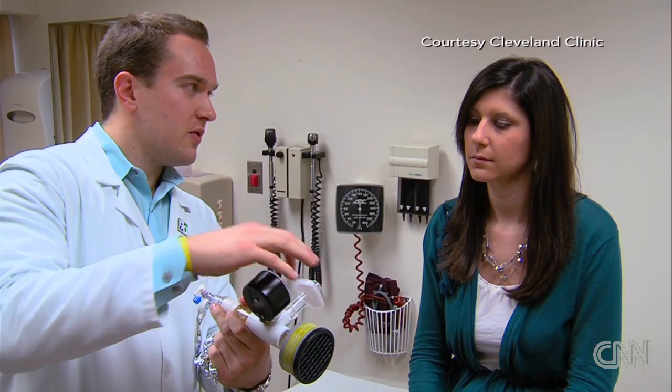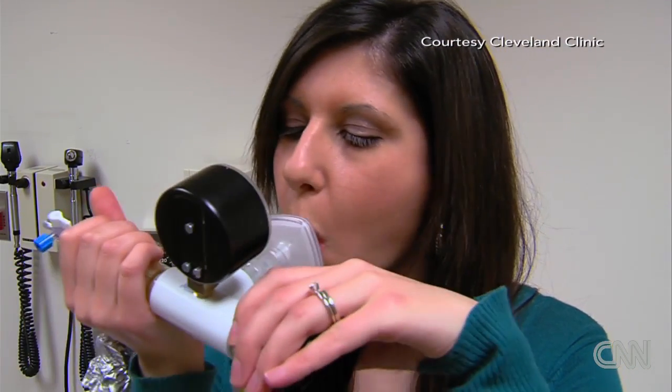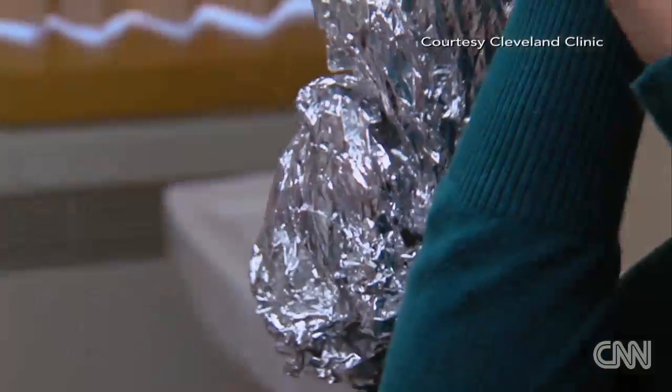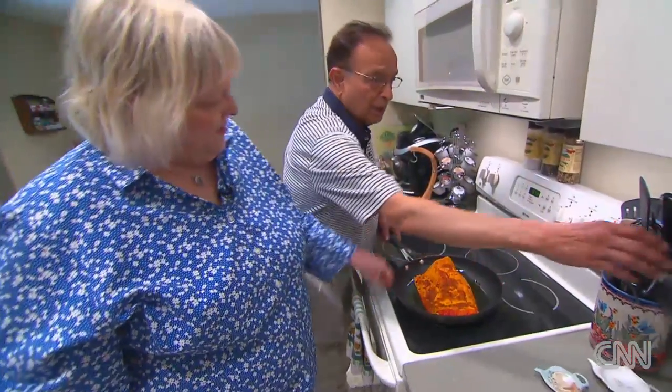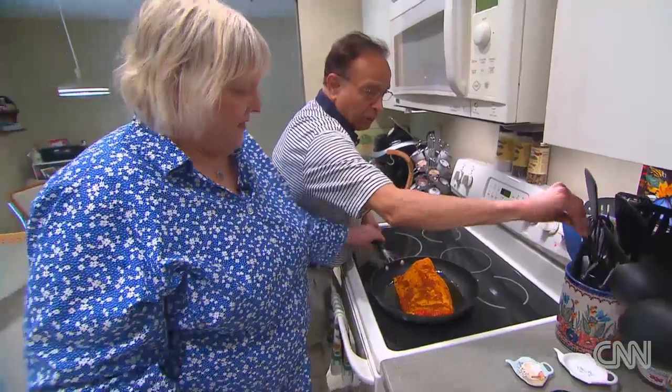Researchers are looking for volatile organic compounds in a patient's breath. Elevated levels of certain compounds can be caused by disease and can alert doctors to an underlying condition. Specific compounds like acetone and pentane were found to be elevated in patients with heart failure.